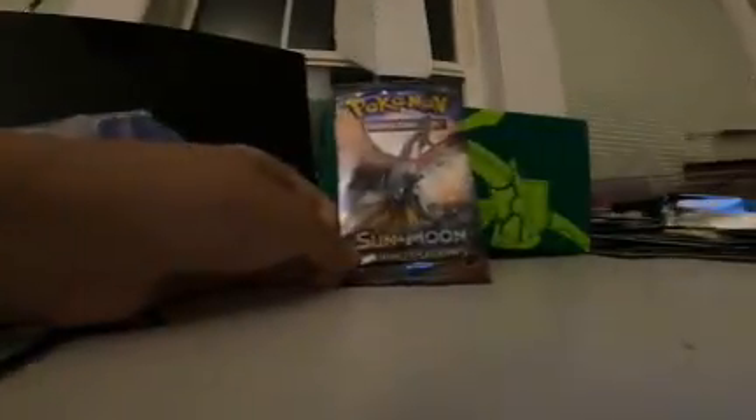It's Sun and Moon Burning Shadows — that's the one I wanted. I thought you were buying first-edition packs? No, this is not the first-edition one. Alright, let's open it up. Oh wait, it looks like it's been opened? No it hasn't. We'll have to see — it might be open.